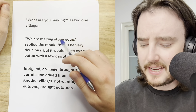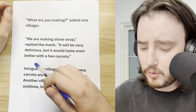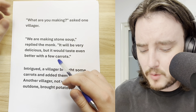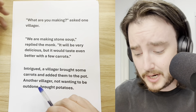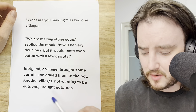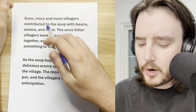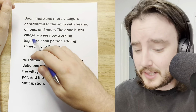They set up a pot in the village square and filled it with water. Then, one of the monks placed a large, smooth stone into the pot. Curious villagers began to gather around, wondering what the monks were doing. 'What are you making?' asked one villager. 'We are making stone soup,' replied the monk. 'It will be very delicious, but it would taste even better with a few carrots.' Intrigued, a villager brought some carrots and added them to the pot. Another villager, not wanting to be outdone, brought potatoes. Soon, more and more villagers contributed to the soup with beans, onions, and meat.